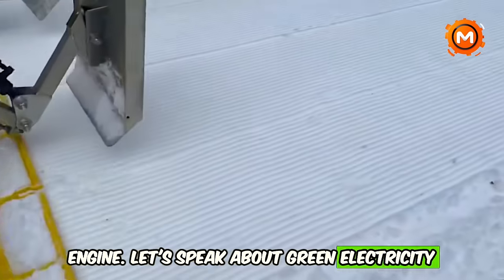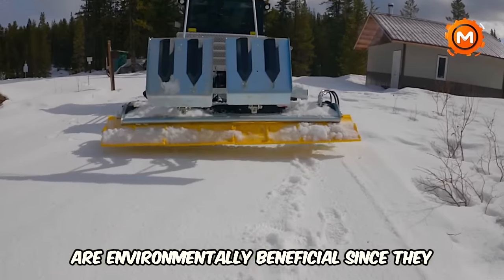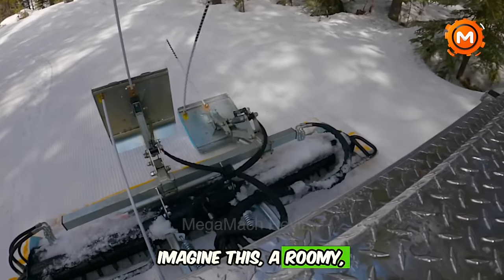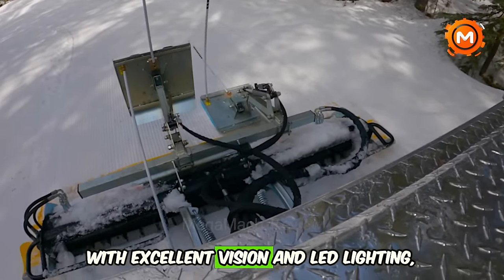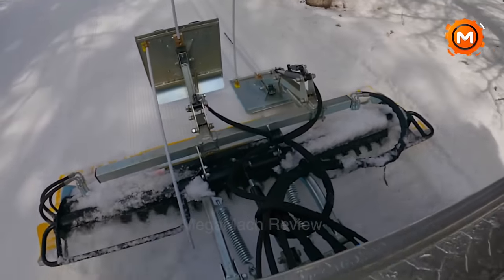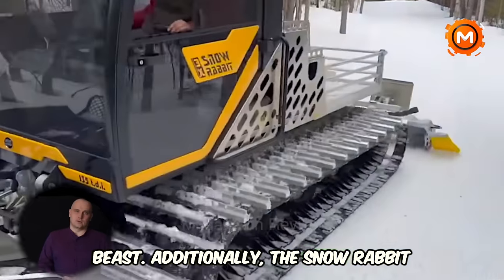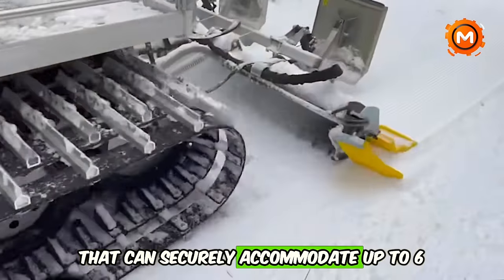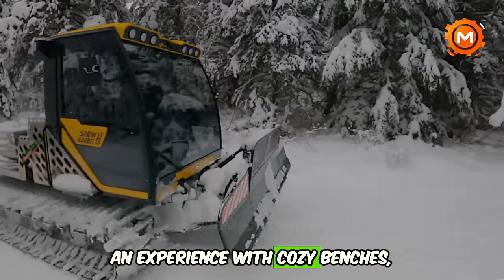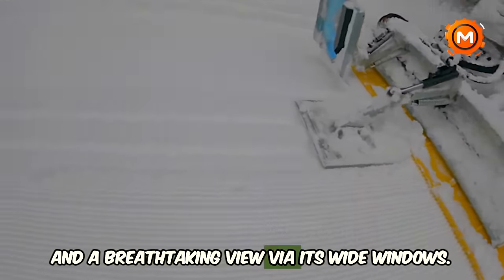Let's speak about green electricity now. These machines are environmentally beneficial, adhering to the toughest pollution regulations. Imagine a roomy, cutting-edge cab with excellent vision and LED lighting, and a sunroof for those bright winter days, along with an easy-to-use joystick for controlling this beast. Additionally, the Snow Rabbit has a passenger cab that can securely accommodate up to six passengers, with cozy benches, excellent insulation, and a breathtaking view via its wide windows.